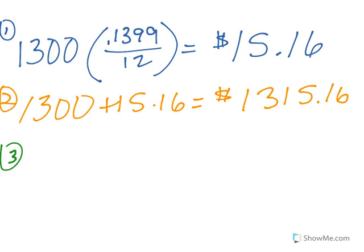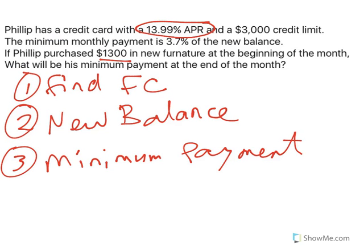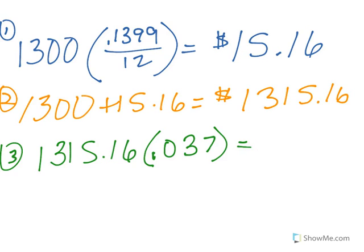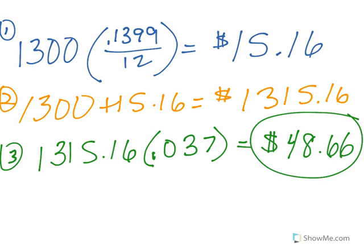Once we have the new balance for that month, now we can find the minimum payment. Recall, the minimum payment is 3.7% of the new balance, and 'of' means to multiply. So I have my new balance times 3.7%, which is 0.037 as a decimal. So to the nearest penny,